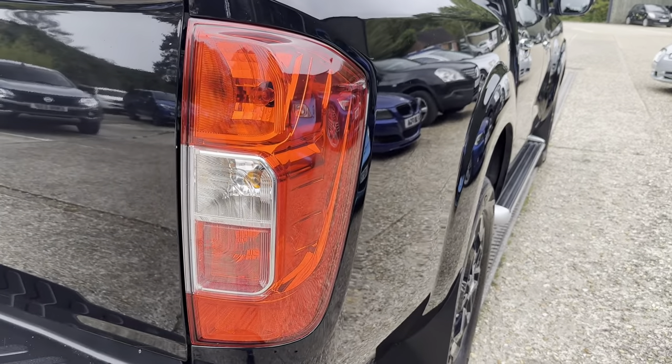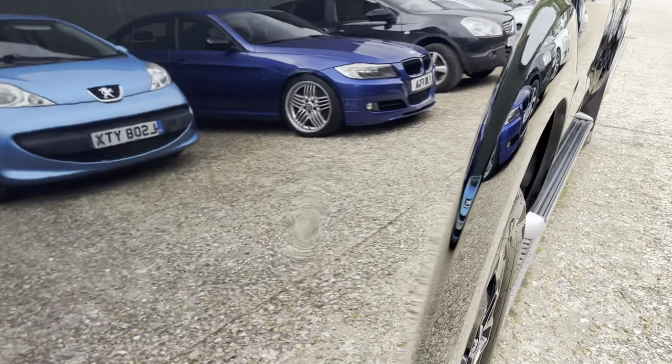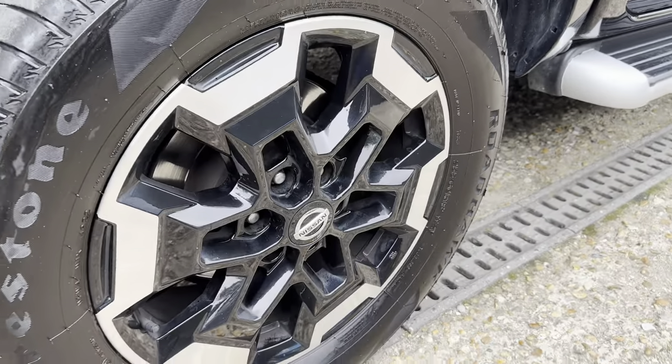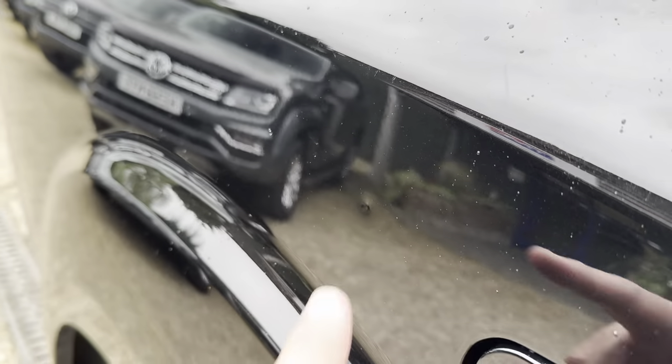No cracks in the lenses. A couple of little minor trolley dents — one there on the rear quarter. Nice condition rear wheel. Another one just here.